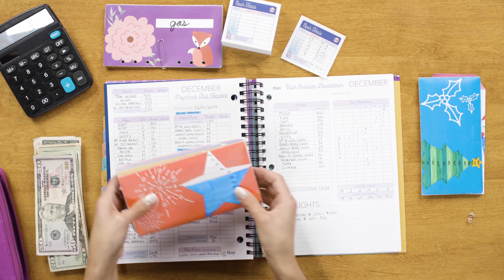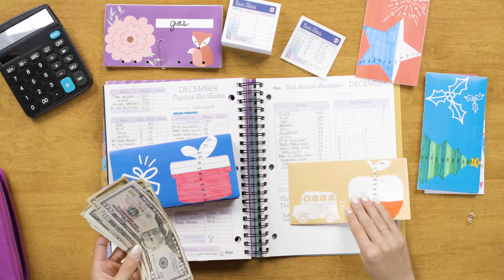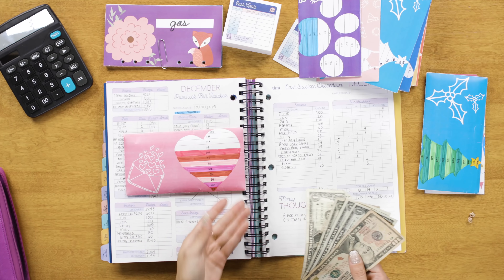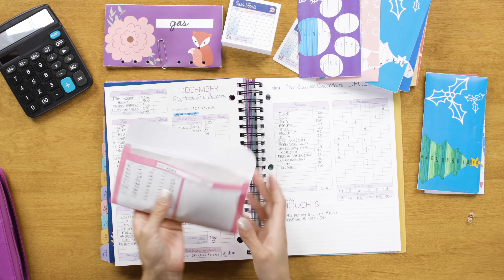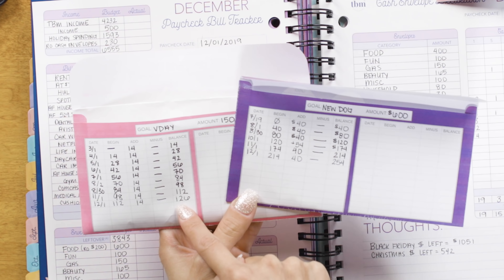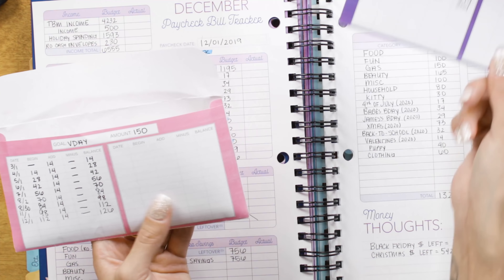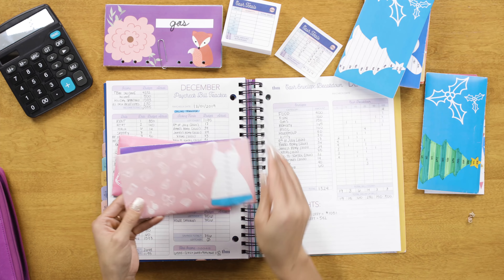The next thing I like to do is fill up my sinking funds. I have all of my cash sinking fund envelopes here and I do the same stuffing process. You know you've stuffed your cash envelopes correctly when the money you have left matches your last cash envelope. My last cash envelope is my Valentine's Day envelope — I should have $14 to save, and I have exactly $14 here, no money left over. On the back of each sinking fund envelope I record an updated balance every time I add money, and on the front I color in the visual progress tracker so I always know where I stand.